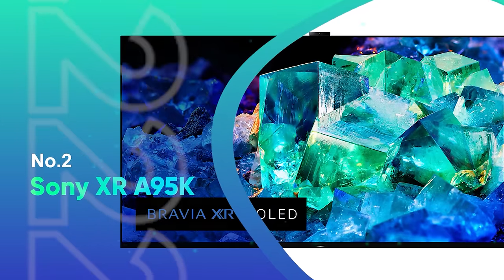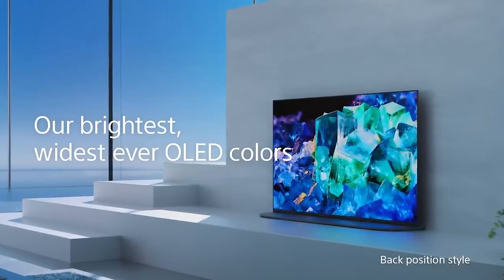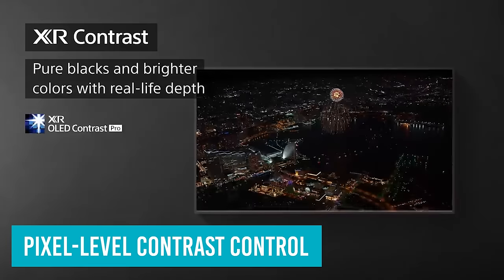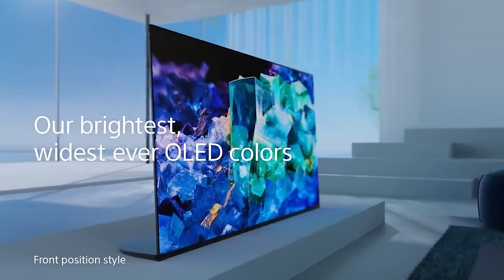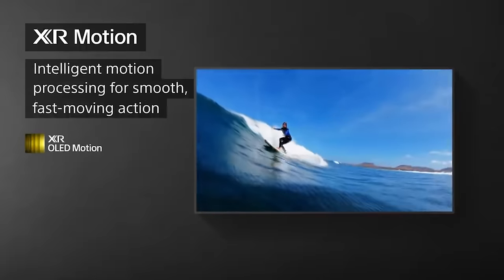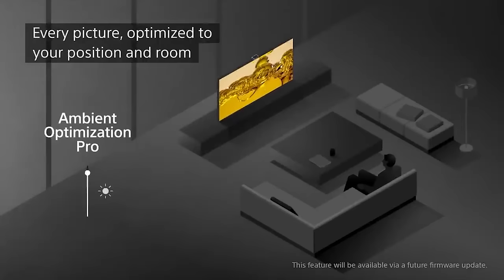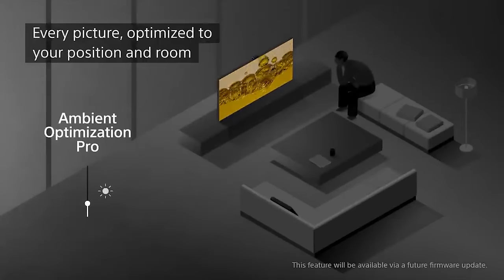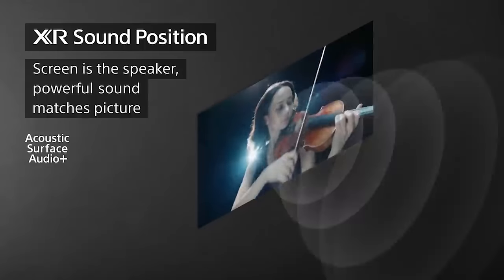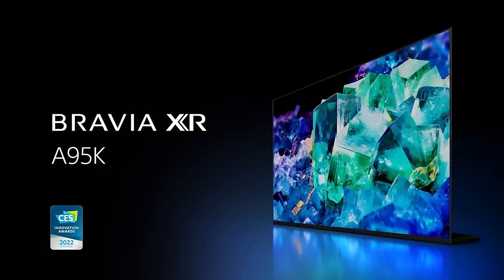Number 2: Sony XR A95K. QD OLED, designed to blend the best qualities of both OLED and QLED, is finally here in the form of Sony's A95K. OLED has become the premium TV technology of choice thanks to its perfect blacks, pixel-level contrast control, near-perfect viewing angles, super-thin designs, and increasingly aggressive pricing. QD OLED is expected to overcome OLED's main limitation — brightness. Side by side with LG's G2, there is little to choose between the two in terms of peak brightness, but the A95K does deliver better bright highlights with subtle shades and colors that its non-QD OLED rival misses.